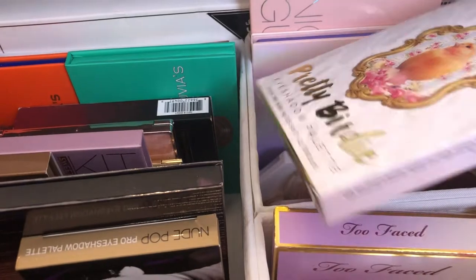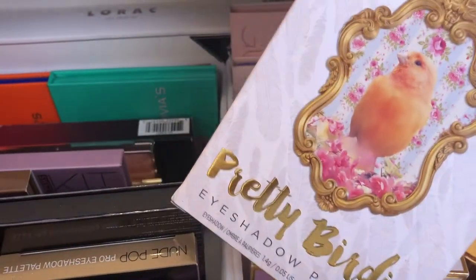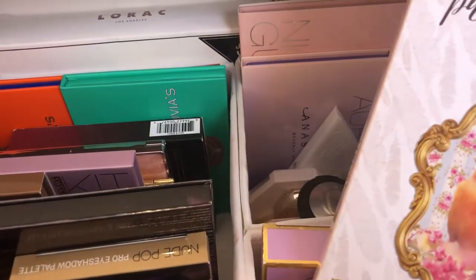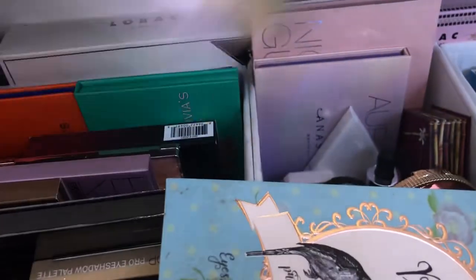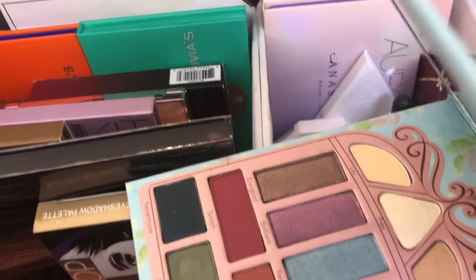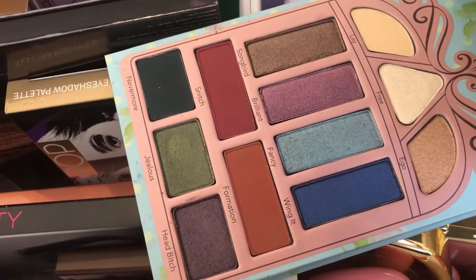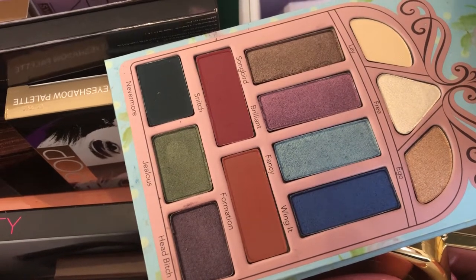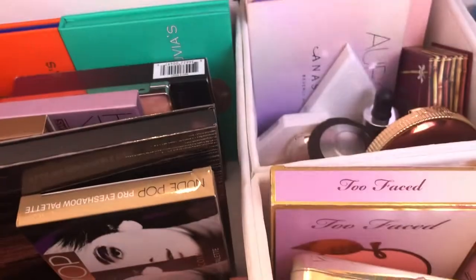First of all in my declutter, I'm probably wanting to get rid of this Pretty Birdie eyeshadow palette. I haven't used it at all since I bought it and the colors are kind of soaked. If you look at the colors here inside the palette, they're kind of neutral but some pops of color. I probably only used the blue once and the green and they don't really do it that much for me. So I'm going to be giving that away in a giveaway soon.